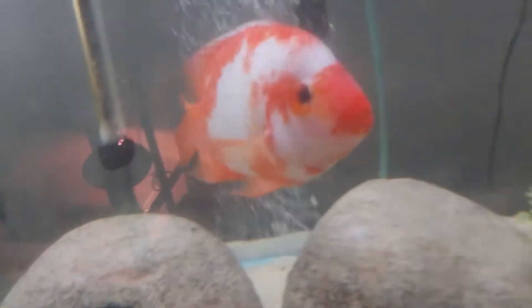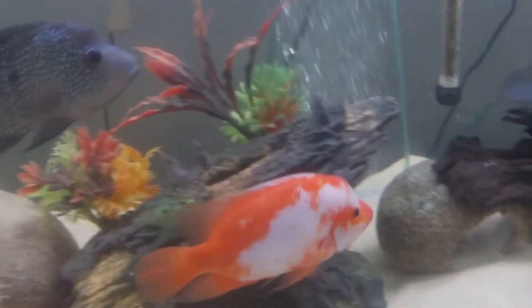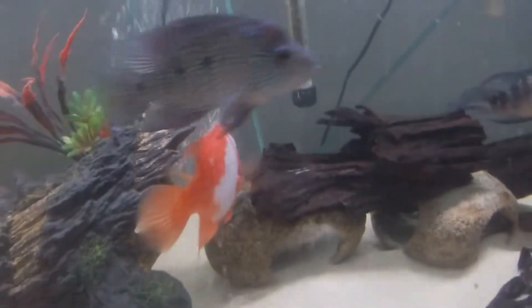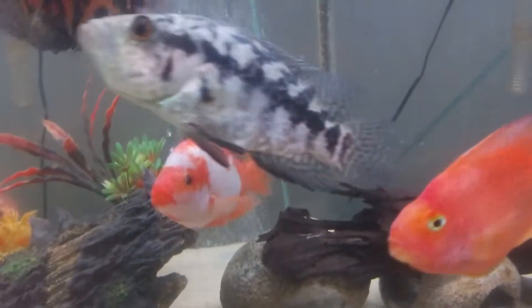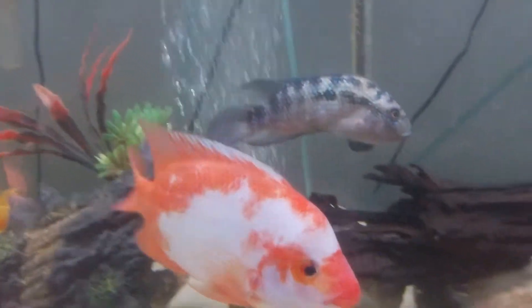This red devil has been in here for a couple months now. I actually rescued it from somebody that was moving, so I decided to take it in — it was free. I quarantined it for a couple weeks and then added it into this tank. It's never been aggressive according to the people I got it from, and it's never been mean in here either, other than a little bit of chasing, but that's just what cichlids do. He's been doing really good in here.